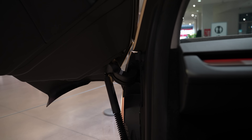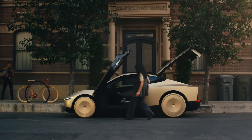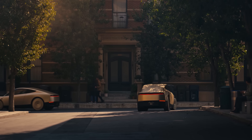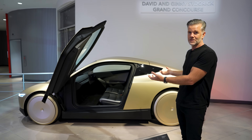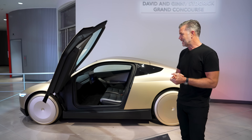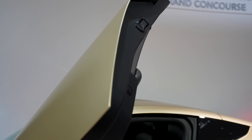It's designed to be really accessible and easy to get in and out of. The car will arrive, pick you up, take you to your destination, drop you off, stay if you need it to stay, go park itself, go charge itself. It's wireless charging, which is unique on this car as well. So you never have to worry about charging — it'll just go find a charger, charge itself, and move on.